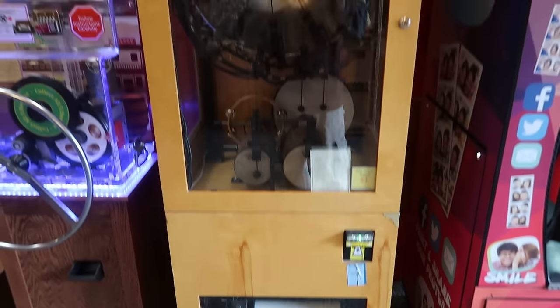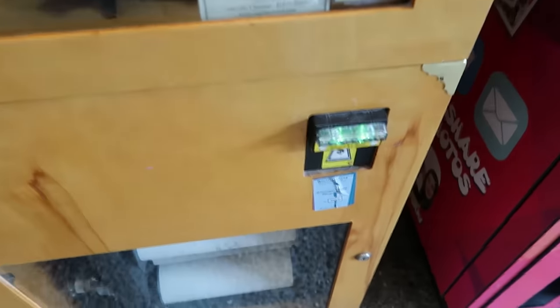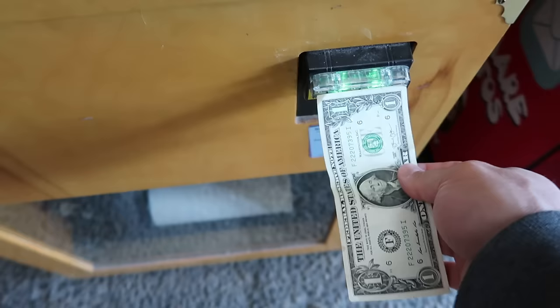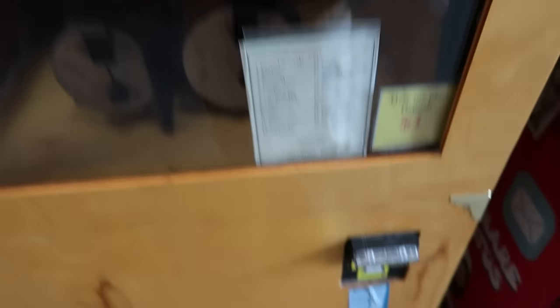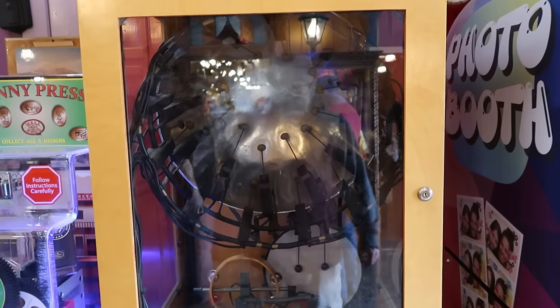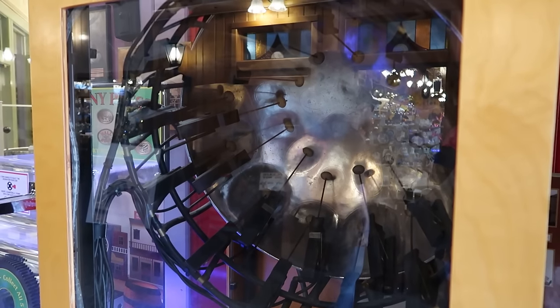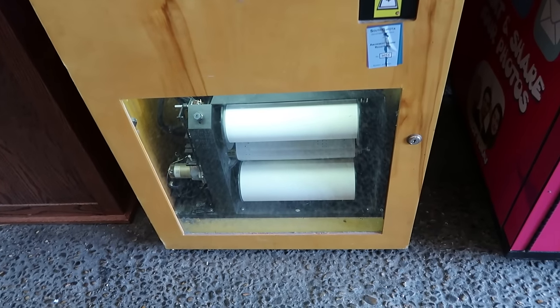This appears to be some sort of musical machine. There's only one way to find out how it works — feed it money! There's a steel drum, a tambourine, and this is the roll of music cycling through.